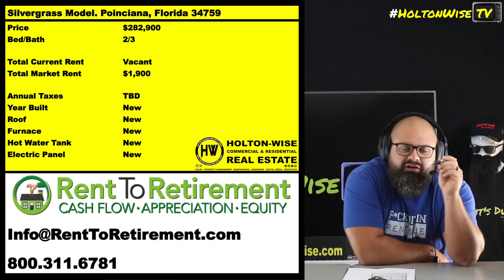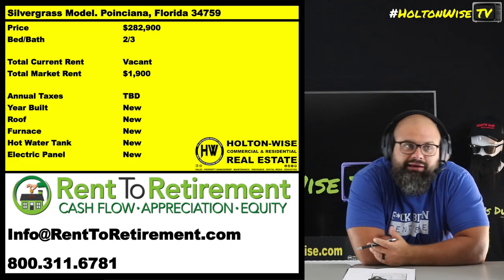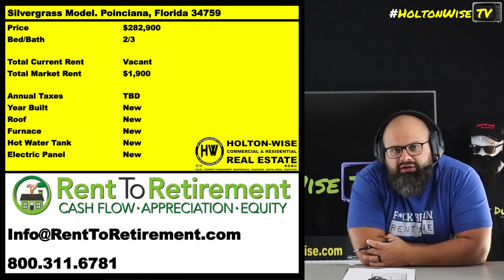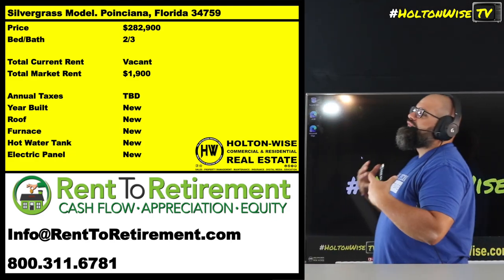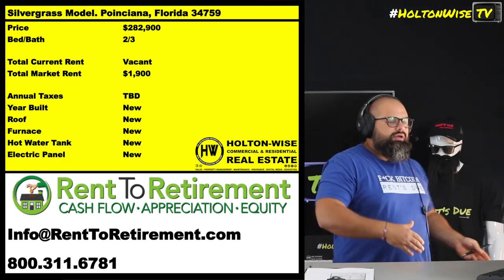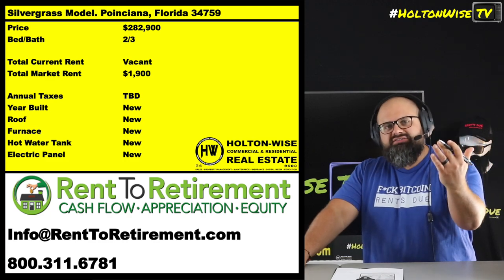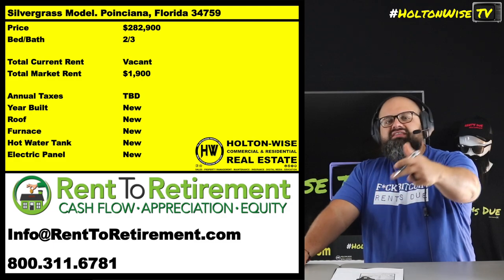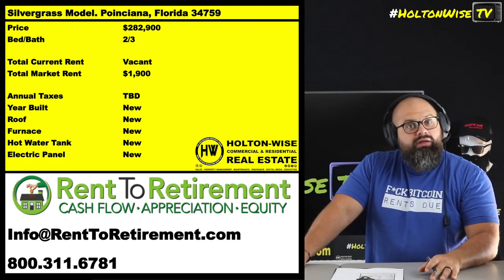Why? Because the lenders can tell the level of risk involved. If you're trying to buy a Section 8 single-family home in the ghetto of Detroit, you think a lender's going to give you 100%? No — because there's a high level of risk of failure with that investment. Here, not so much. They're more concerned with the asset than you the borrower, because they know the asset's high quality, it'll attract high-quality tenants, and the asset is more than likely to appreciate significantly.